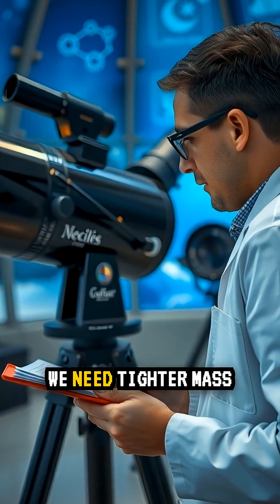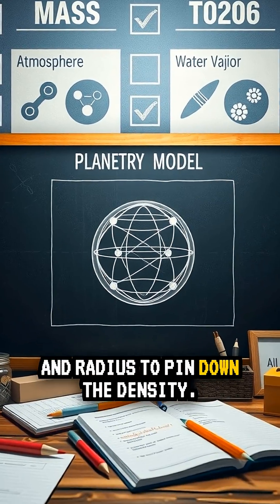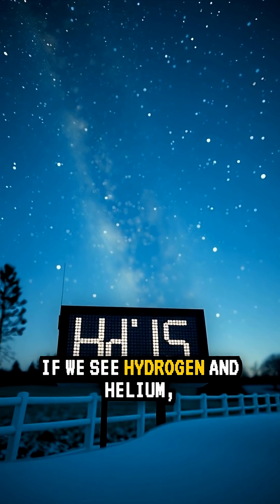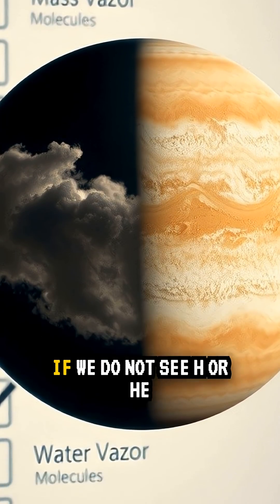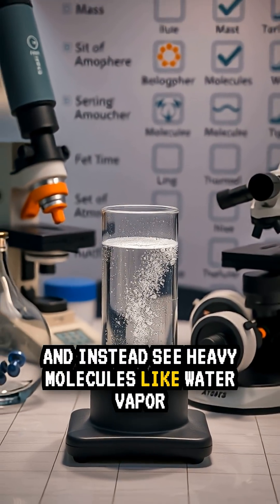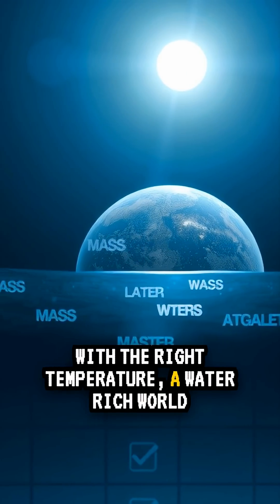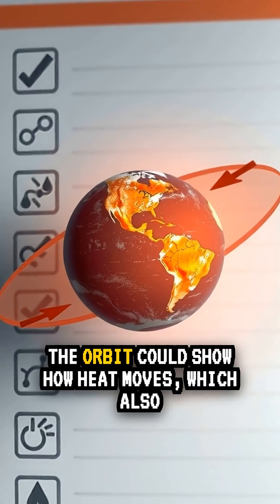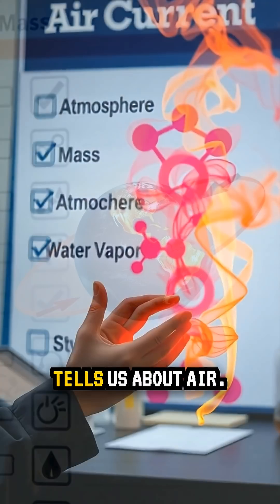So what would prove it? We need tighter mass and radius measurements to pin down the density. We need an atmosphere detection. If we see hydrogen and helium, it leans mini-Neptune. If we do not see H or He and instead see heavy molecules like water vapor with the right temperature, a water-rich world becomes more likely.